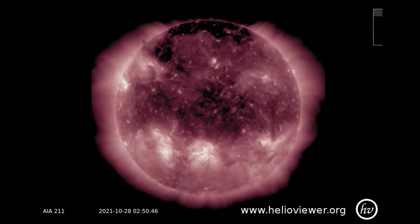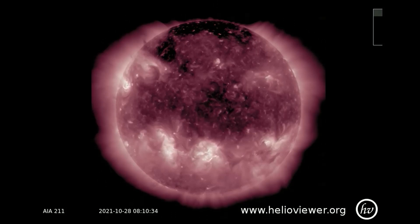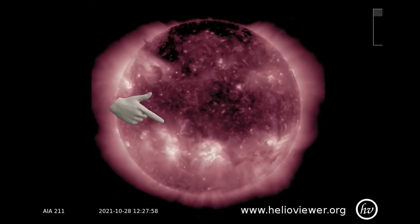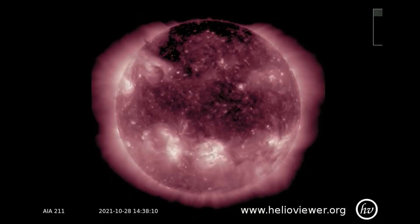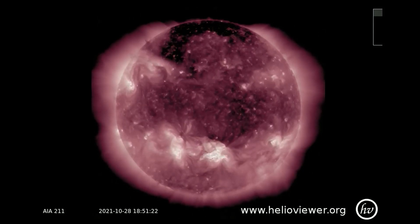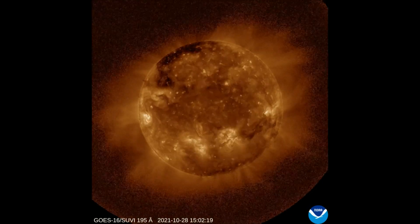Last week, NOAA released a list of space weather highlights from Solar Cycle 25. Among many significant events, the most spectacular was an X-1 class solar flare on October 28, 2021, blowing a mega-bubble in the sun's atmosphere. NOAA's GOES-16 satellite recorded the explosion. Here's what the bubble looked like.